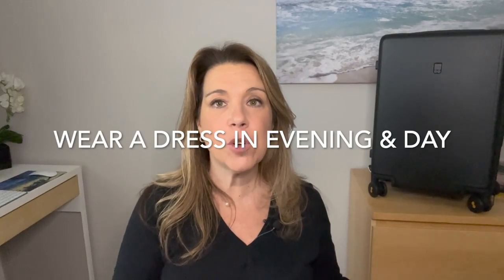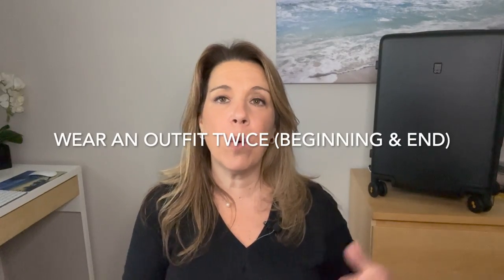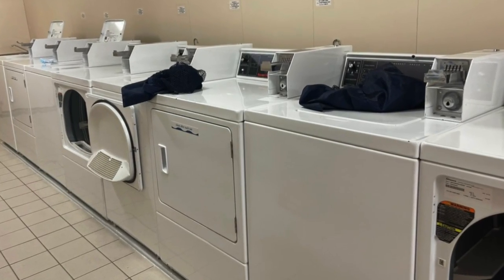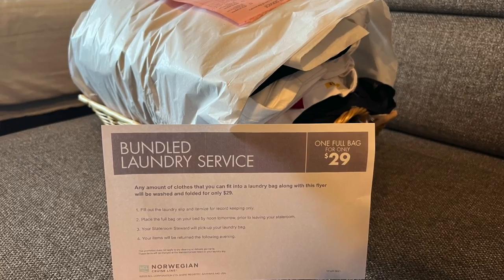You can wear a dress in the evening, especially on a casual evening, and wear that same dress in a cruise port on another day. People don't care or remember what you wore, so you could even wear the same outfit at the beginning and later in the cruise. Remember that you can do laundry on a cruise — some ships have a small laundry room on certain decks, while others have a laundry service. It can get pricey, but sometimes there are specials like a $29 laundry bag deal. Past passengers on some cruise lines also get free or discounted laundry as a perk.